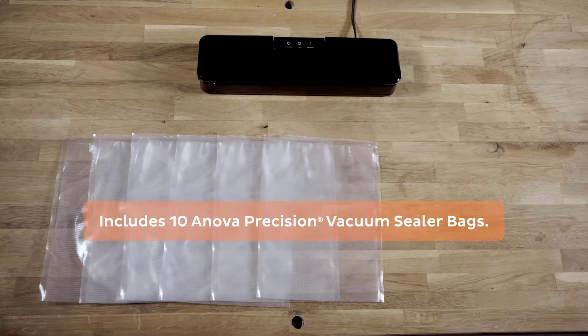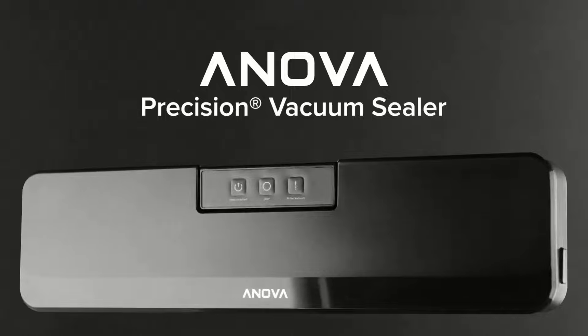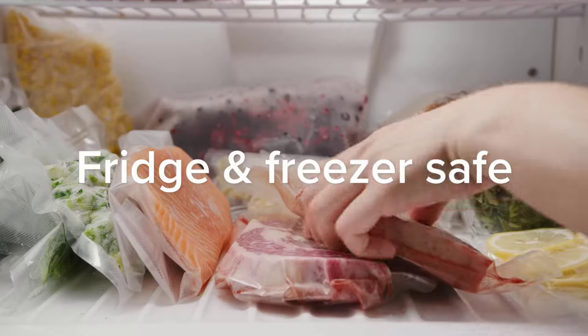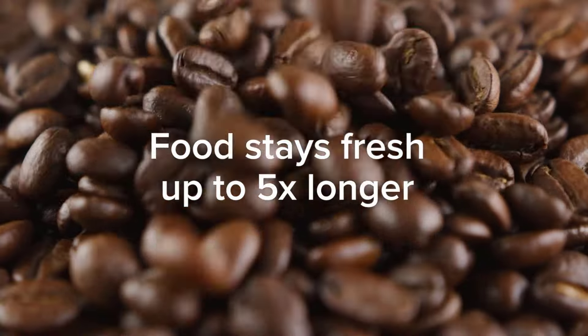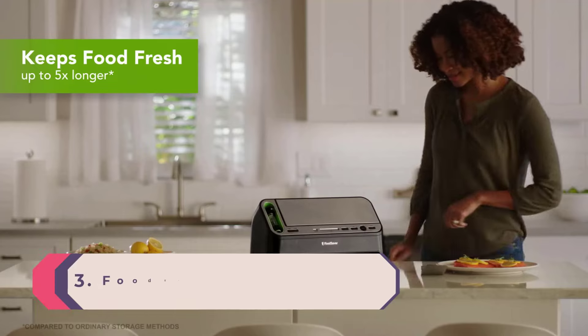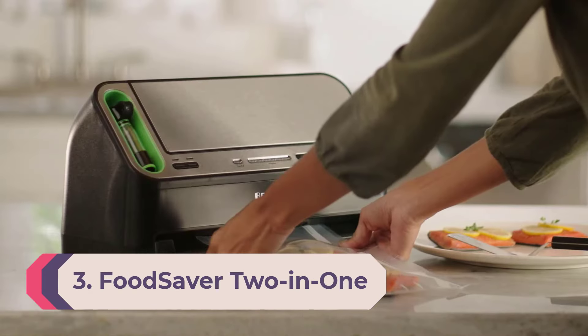Choose from settings that vacuum and seal, seal without vacuuming, and pulse to protect more delicate items. The Innova Precision Vacuum Sealer is simple to use — just put your food into the bag, place the open end into the vacuum sealer, remove the air, and seal it with one touch. Innova advertises that its sealer can be mastered in seconds, and many user reviews back up those simplicity claims.